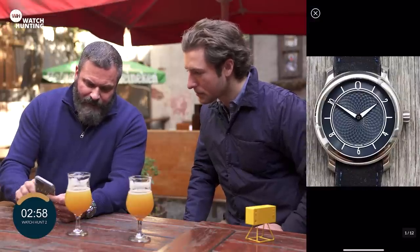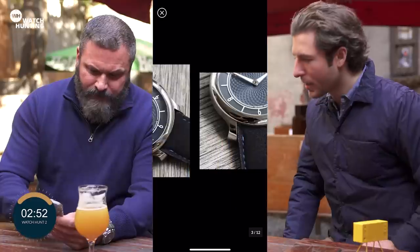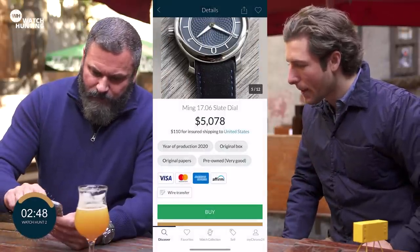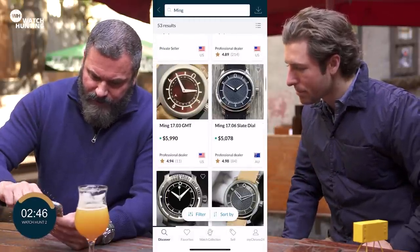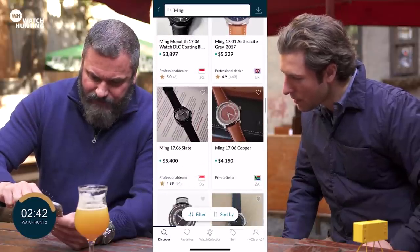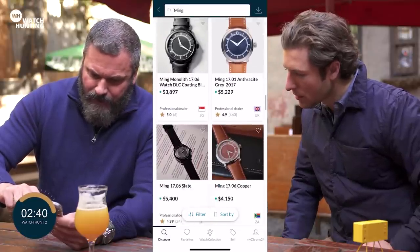Very clean, very simple, really nice size — most of them are around 38 millimeters, so very wearable for most people. Great case shape as well, it really helps the wrist. Let's hunt a little more through some more. That's the slate dial — exactly, the 17.06. There's the Monolith here. A fun fact about Ming: on his business cards he says 'benevolent dictator' for his title.